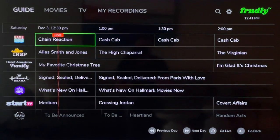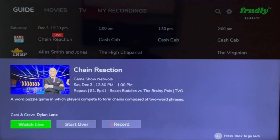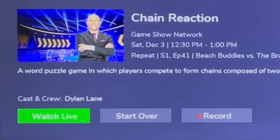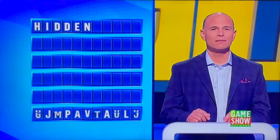We'll use the Game Show Network's Chain Reaction as an example. I click OK on my Roku remote, and it doesn't take me directly to the show. Instead, I've got these options: Watch Live, Start Over, and Record. When I click OK again to watch it live, I'm taken to the show that's airing.